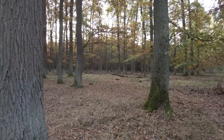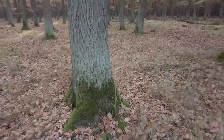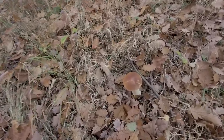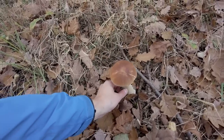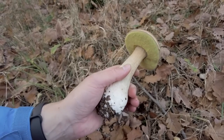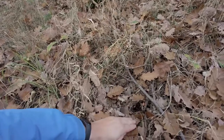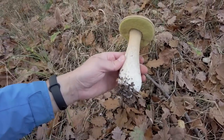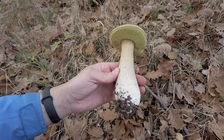I was walking around these oaks because I always find some ceps under them — this is a strong place. And one is here! A beautiful tall one. It's not the youngest one, but between the leaves you cannot find the young ones if there are any.